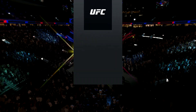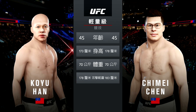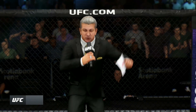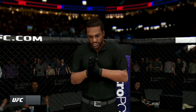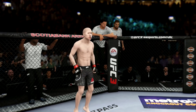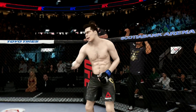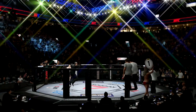And now our tale of the tape for this lightweight fight. Ladies and gentlemen, this is the main event of the evening. When the action begins, a referee is in charge of the octagon. And now, this is the moment UFC fans around the world have been waiting for. It's time!